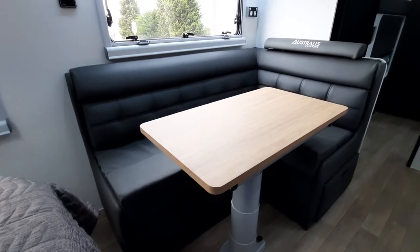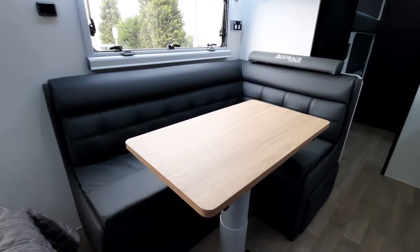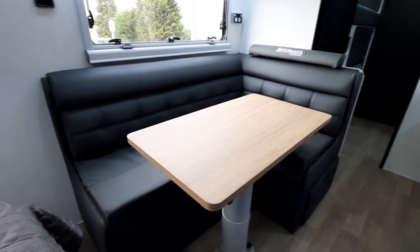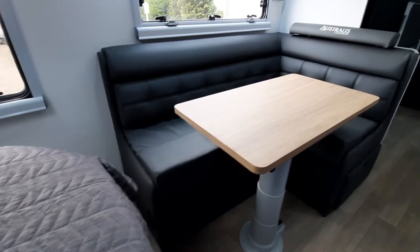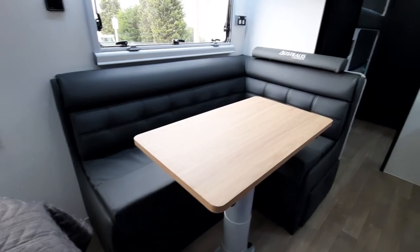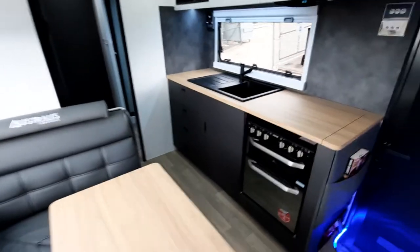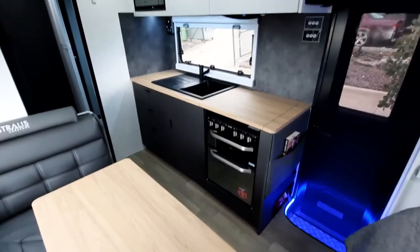That's really the only difference — it's a foot shorter than the 20 foot 6 and you'll have an L-shaped lounge rather than a club lounge. But the beauty is you can sit on the end of the bed here and it actually forms a club lounge anyway, so it's a really good compromise if you didn't want to go up to the 21 foot 6.